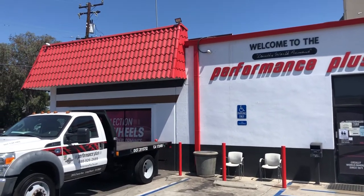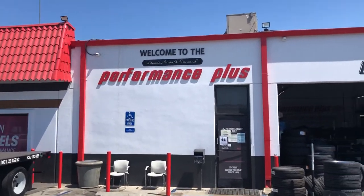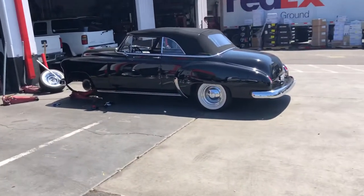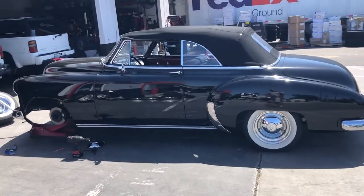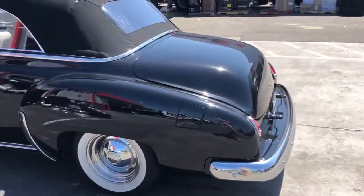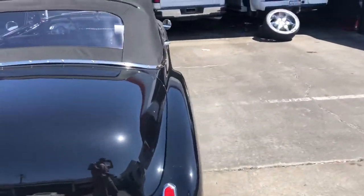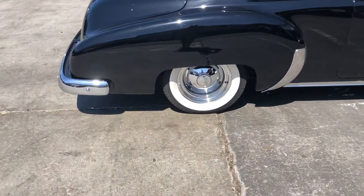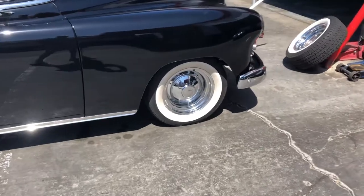It is July 21st, I'm at Performance Plus Tires in Long Beach, California. Here is my 1949 Chevy Styleline — the build was done 13 years ago, I bought the car two months ago. The tires only have about 8,000 miles on them, however they're 13 years old.